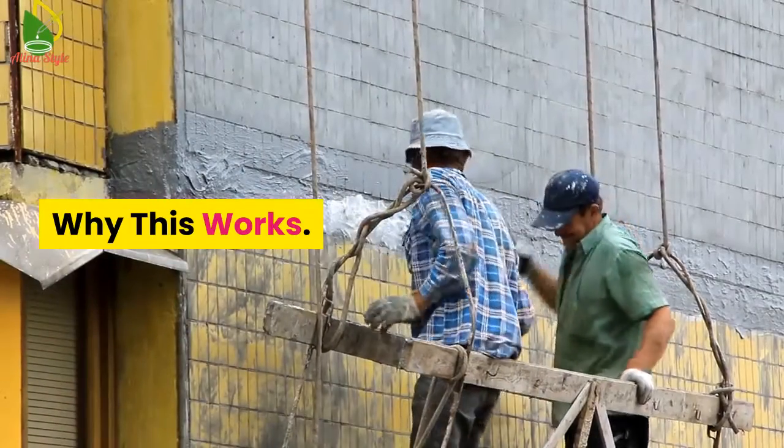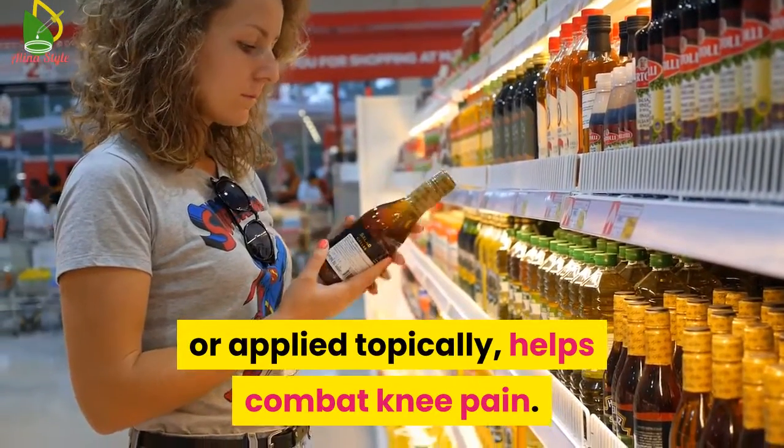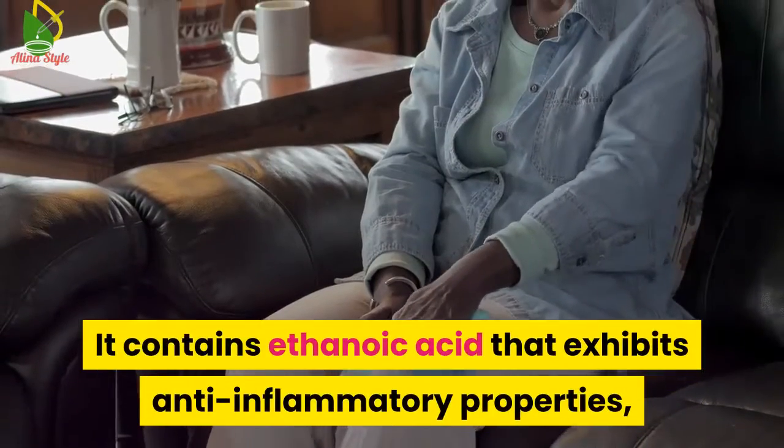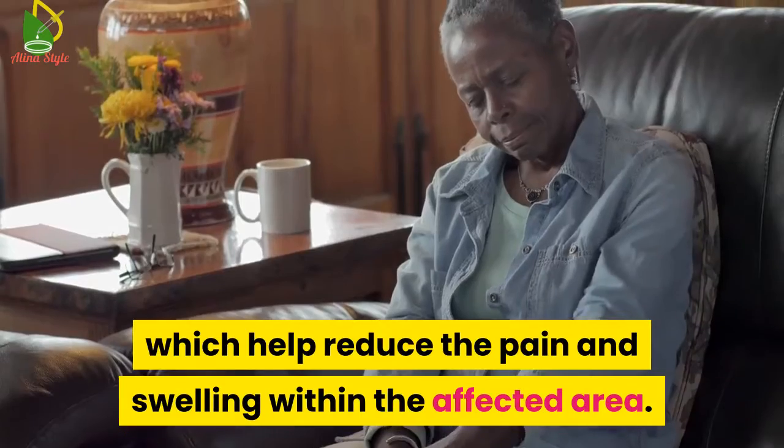Why this works: Apple cider vinegar, whether consumed or applied topically, helps combat knee pain. It contains acetic acid that exhibits anti-inflammatory properties, which help reduce the pain and swelling in the affected area.